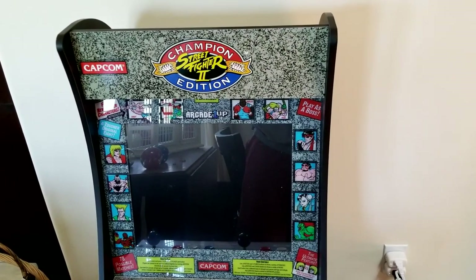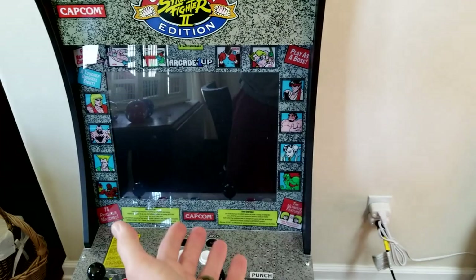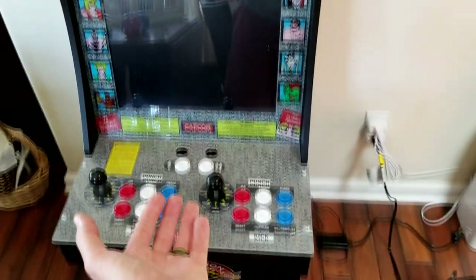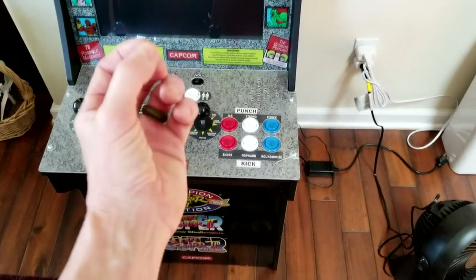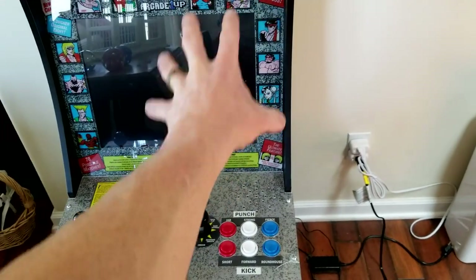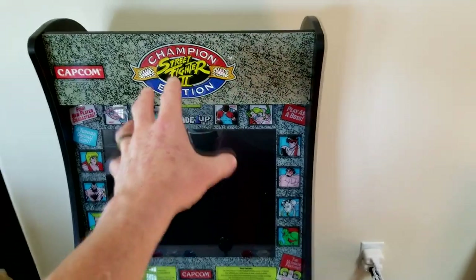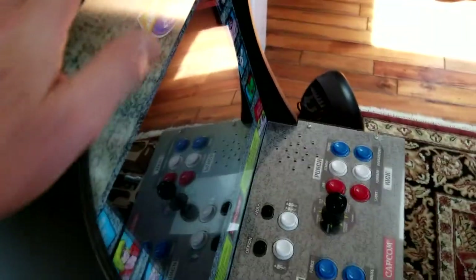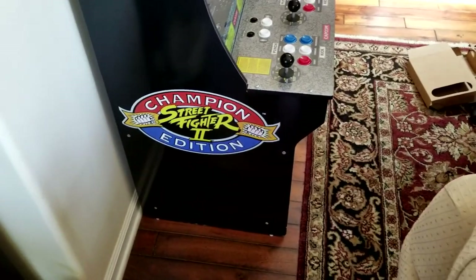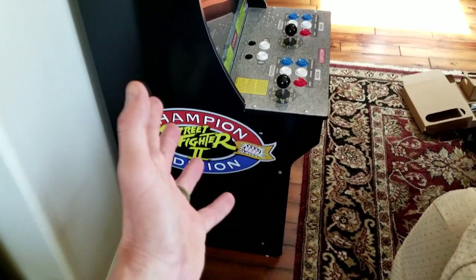I want to give you an update on the street fighter arcade game. It does turn on — you can hear the noise — but there's nothing on the screen. After watching a few YouTube videos I found out this is a PCB board issue. There's only one board in the back of the unit. I've already taken the back off, and unfortunately it's just a cheaper board. I can buy one straight through the company for $40, but I'll probably pick one up used on eBay for around the low $30s.